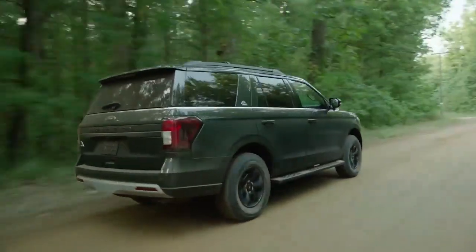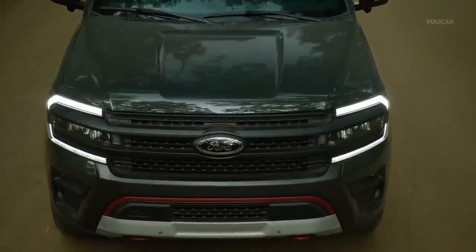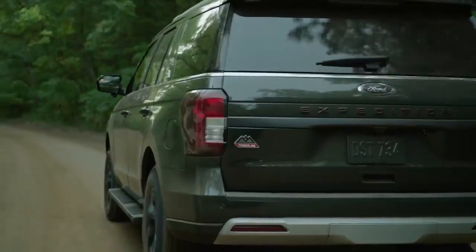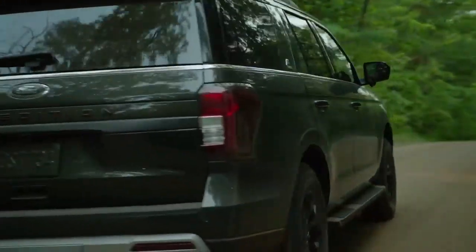The Expedition also comes with advanced features like adaptive cruise control, lane-keeping assist, blind spot monitoring, and a rear-view camera. The starting price for the Ford Expedition is $52,810.